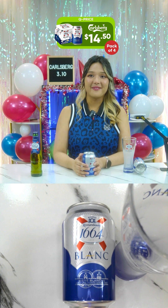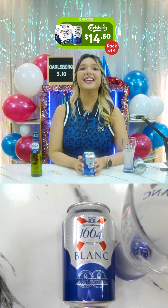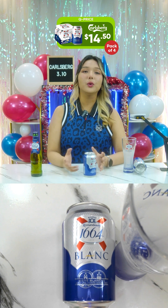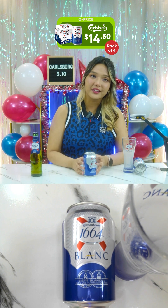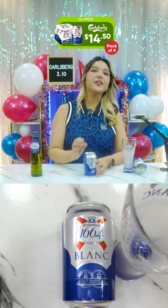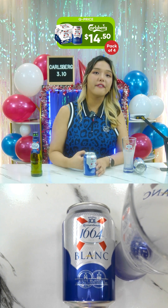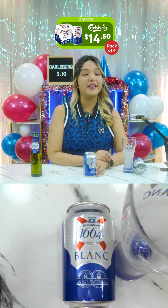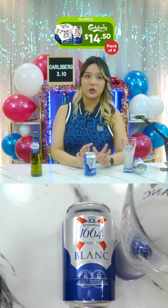Per 100ml you will be getting 51 calories, zero fat, zero saturated fat, 3.4g carbs, zero sugar, 0.5g protein, and 3 milligrams of salt.